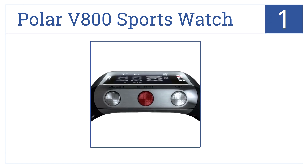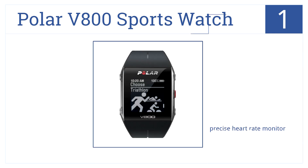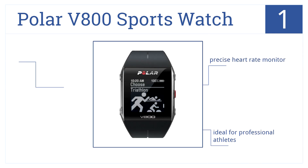Our number one GPS watch goes to the Polar V800 Sports Watch. It not only looks stylish but also integrates the latest Bluetooth and GPS technology. It has a precise heart monitor, it's ideal for professional athletes, and you can monitor daily activities 24/7.